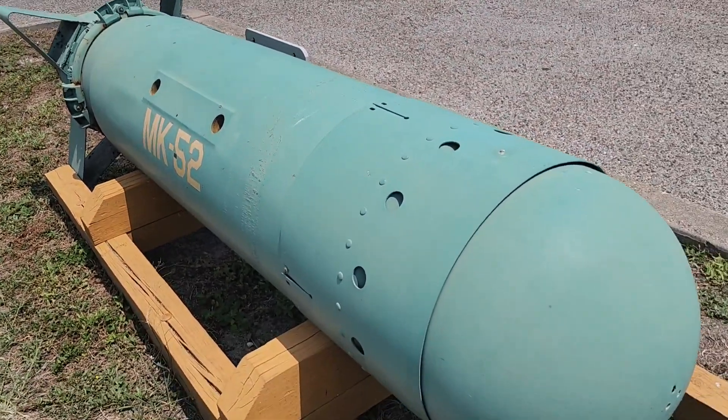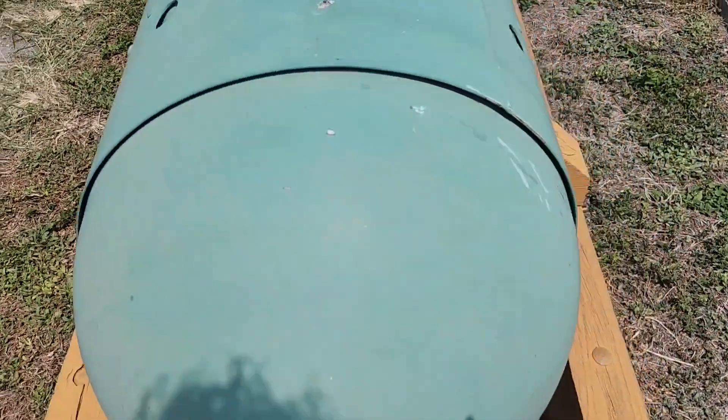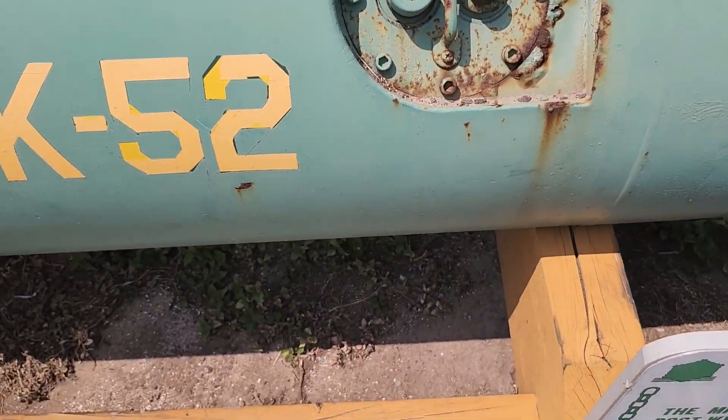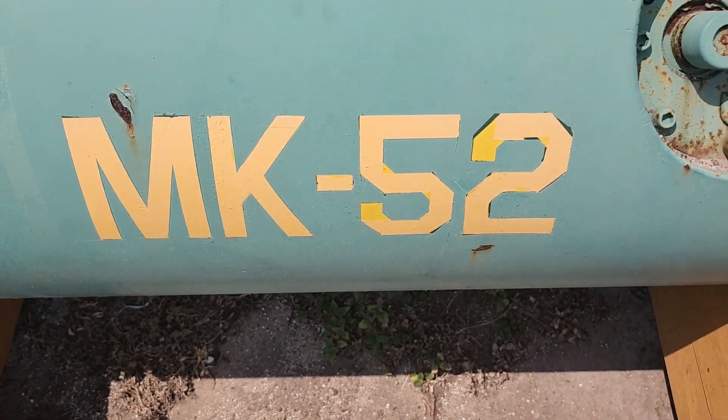This is the replica bomb I was talking about — maybe it's a missile or something — right here. It's huge. It's the MK-52.